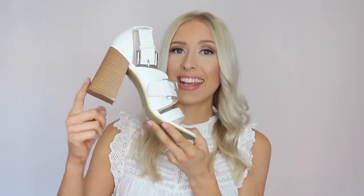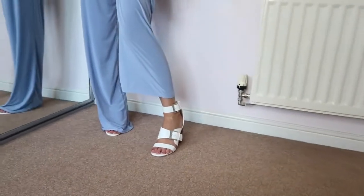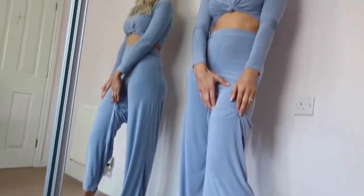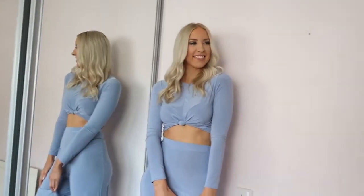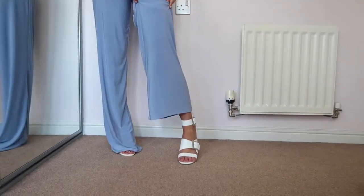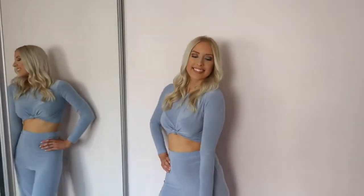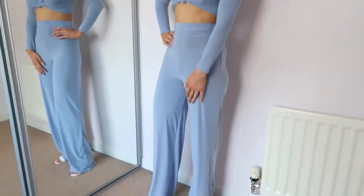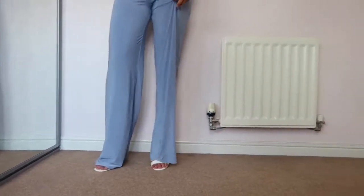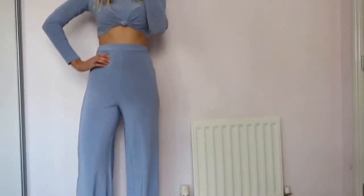With a block heel, you can wear these day and night, so it's a great day-to-night shoe. I've paired them with a slinky blue crop top with long sleeves and matching wide leg trousers — also from Boohoo — which is another day-to-night outfit. You could wear it to a family garden party and take it straight through to cocktails in the evening. The block heel makes them really comfortable to wear all day, through dancing the night away. These would also be perfect for a Mediterranean holiday when you dress up for your evening meal.